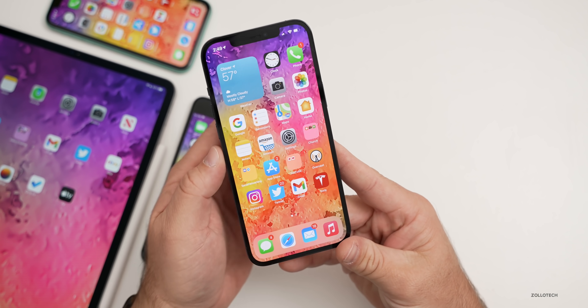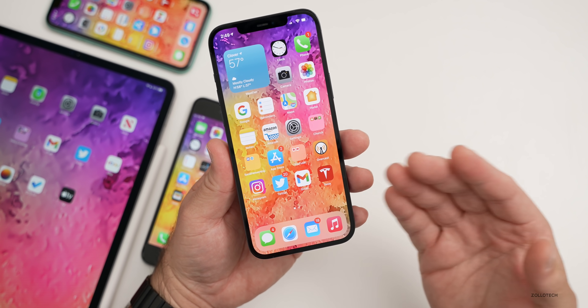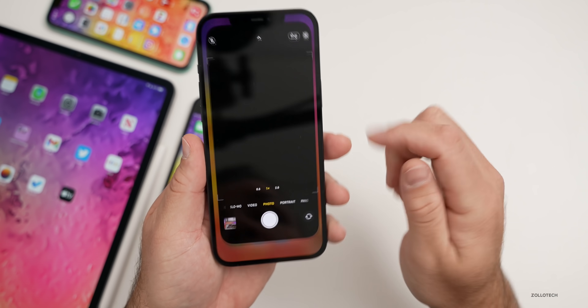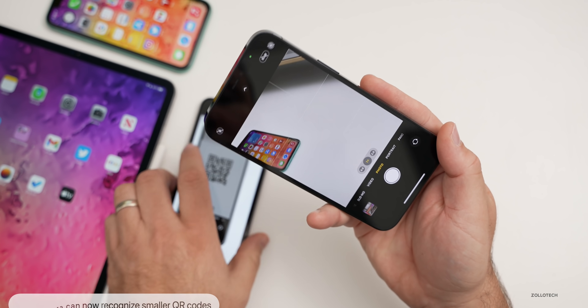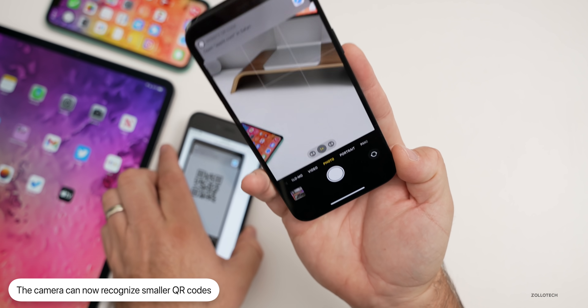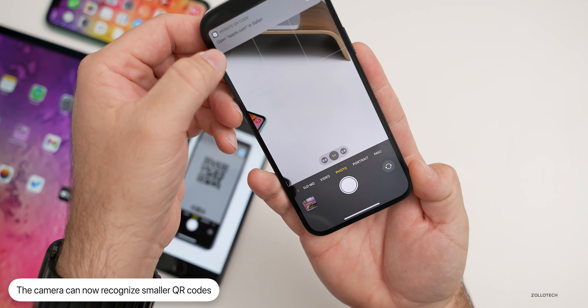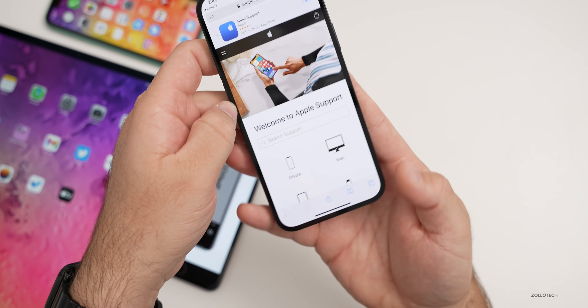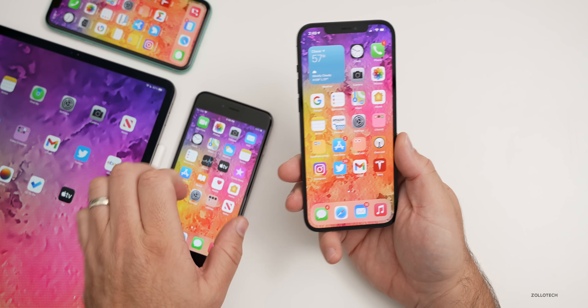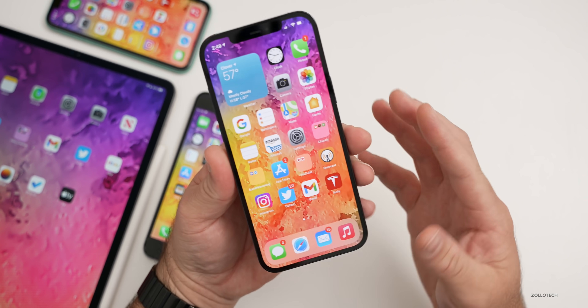The first new feature Apple has called out has to do with QR codes. The camera can now recognize smaller QR codes. If we open a QR code and scan it using your camera, you'll see it says 'Open apple.com in Safari' — we can tap on it and it will open. So it will now recognize smaller QR codes.